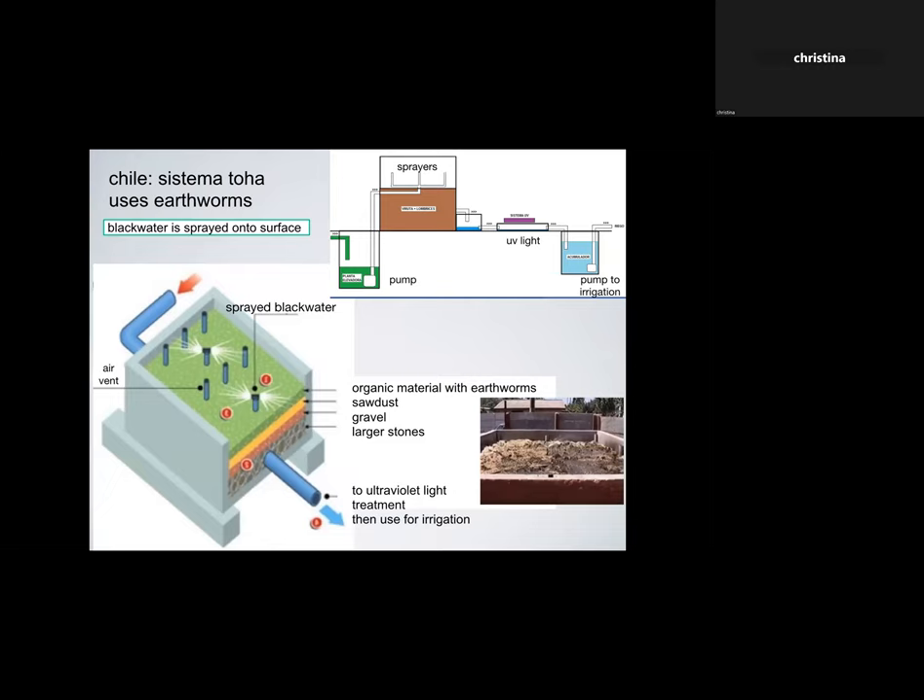The Systema Toha uses earthworms: wastewater from your house gets ground up, then pumped and sprayed on the surface of an organic material bed full of earthworms in a large box structure. The wastewater gets sprayed on top, the worms start processing it, and the liquid passes down through the organic material, then through layers of sawdust, gravel, and larger stones. It comes out clean enough to be treated with ultraviolet light and then used as irrigation.